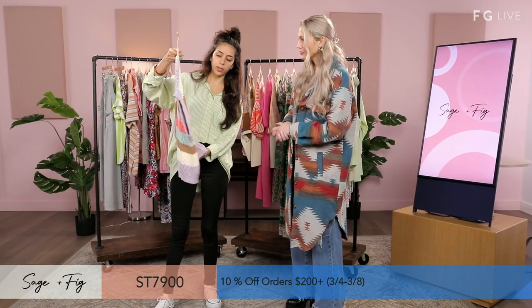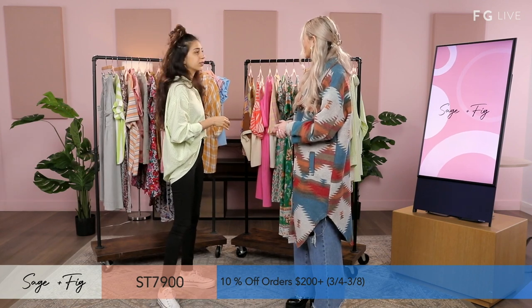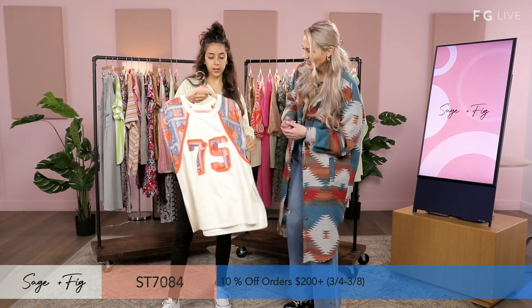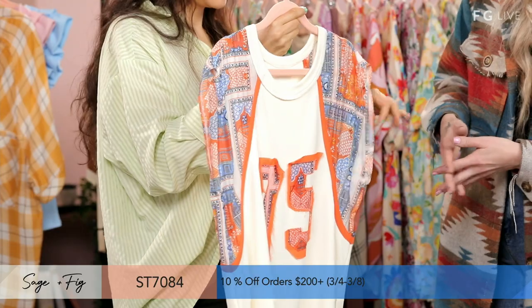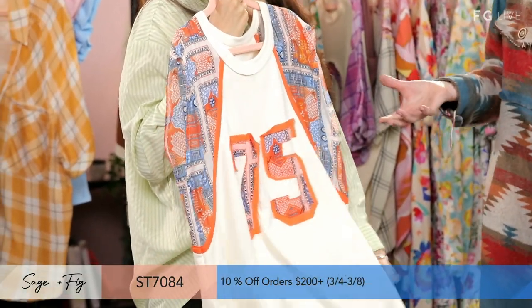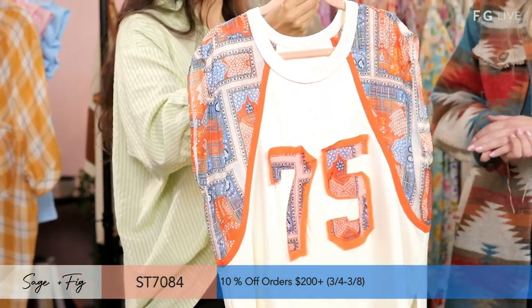I like the colors involved — nice and fun, they don't look random. It's a cool mix of the browns with the lighter shades. Here is another style — this is an orange style. The arms are chiffon and the middle is cotton, kind of like a take on a jersey but in a very unique way, especially mixing the different fabrications together.